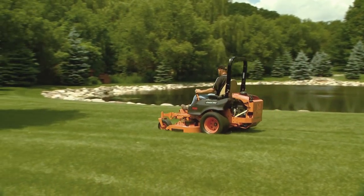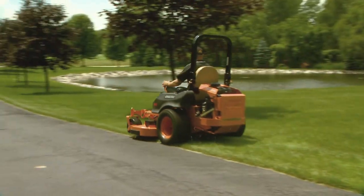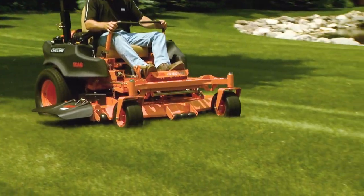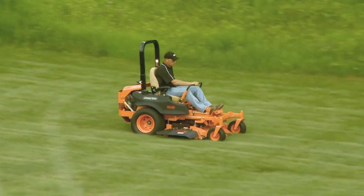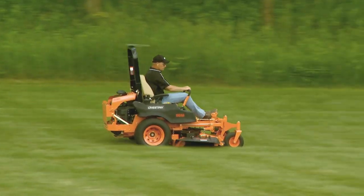With speeds up to 12 miles per hour in low range and up to a blazing 16 miles per hour in high range, the Cheetah will lead you to all new levels of productivity. Select low range for general mowing, then shift the two-speed selector to high range, perfect for less demanding cutting situations or for transport back to the trailer or garage.